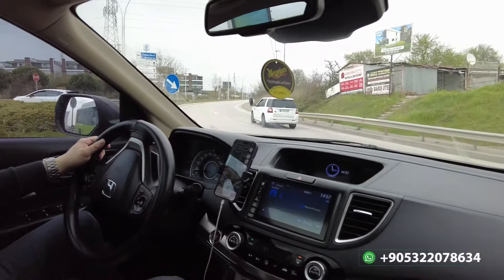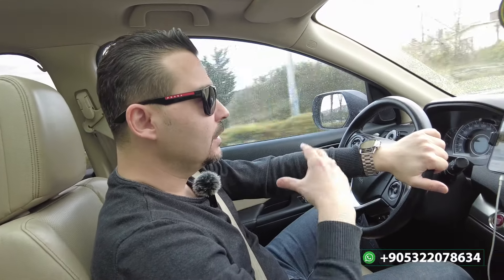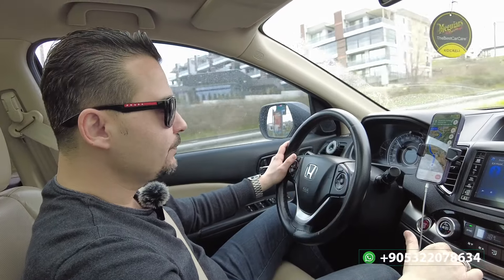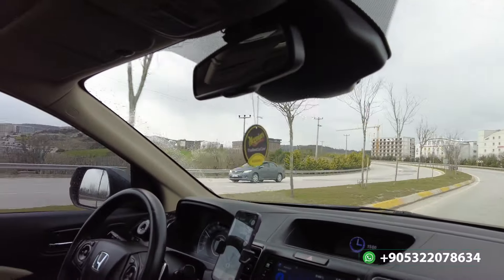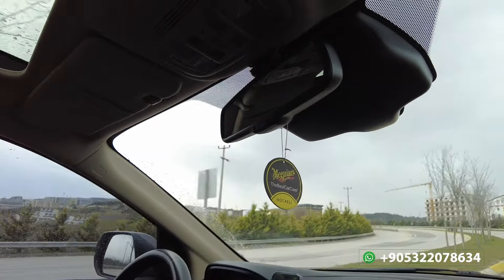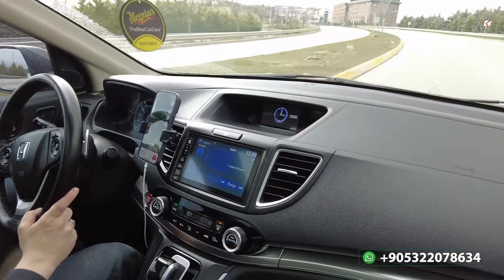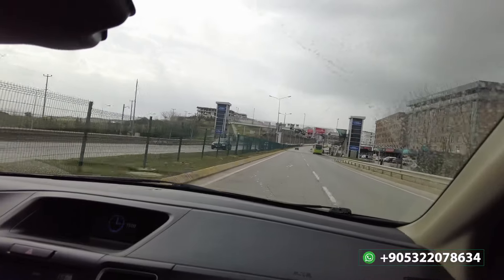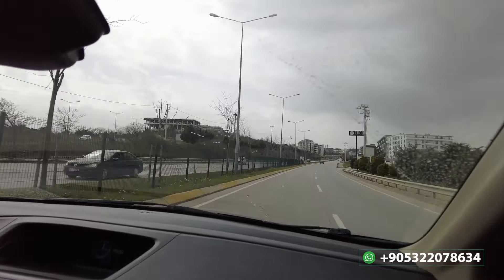The navigation is taking us past Kocaeli University. I want to show it from inside the car — in about five minutes we will see it. On the left side you can see the university. It is one of the biggest universities in all of Turkey — I think it's the fifth biggest. I actually graduated from that university; I studied international relations. There are more than 120,000 students coming from abroad and from other cities of Turkey.